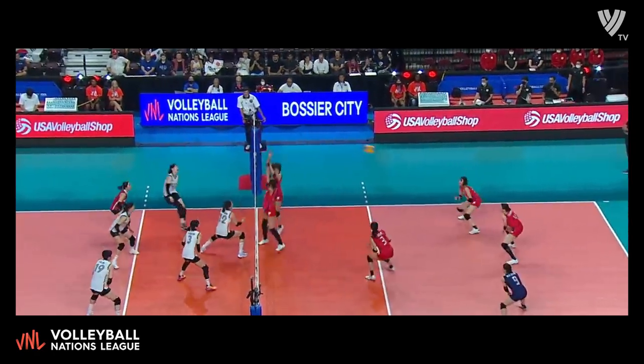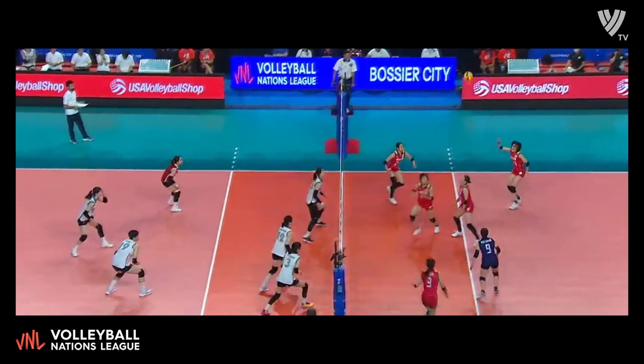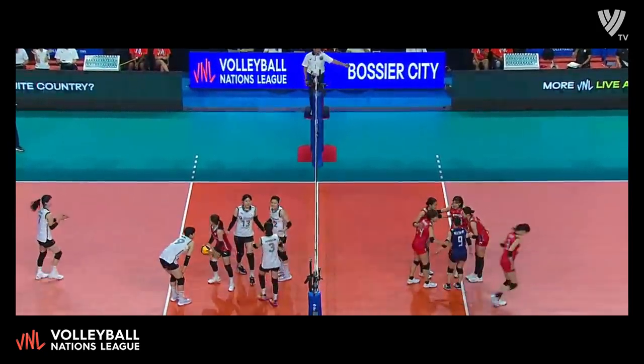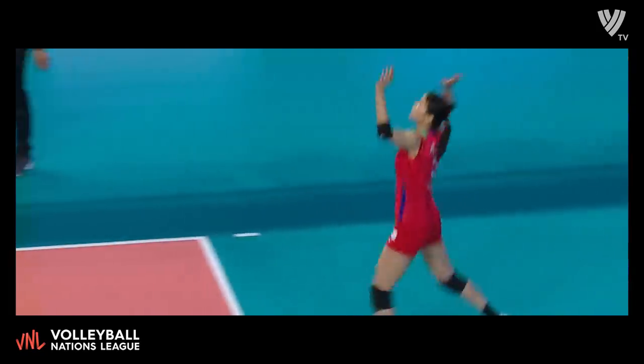Slide sneaks it past the blocker but Correa gets the dig. Another fast set to Koga but blocked back. Koga again — tips it, and that time finds the floor. You're up a little bit quicker on the block but this one gets through. Simple call for our first official.